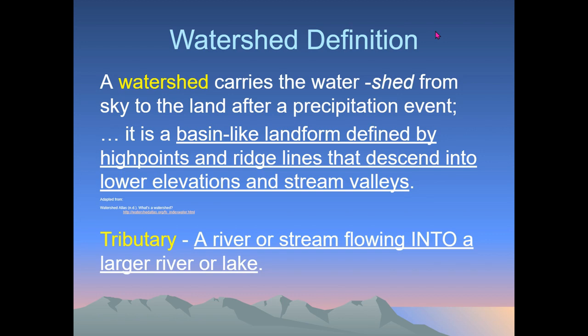Go ahead and jot this down: a basin-like landform defined by high points and ridge lines that descend into lower elevations and stream valleys. We have a pretty good understanding of this where we live — we have lots of ridges, mountain peaks, and foothills, and we have lots of valleys. We have a lot of unique topography in Colorado, so it's easy to think about which direction water is going to flow and define what a watershed actually is.